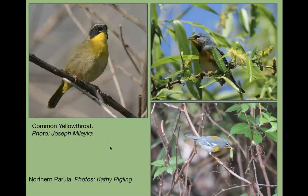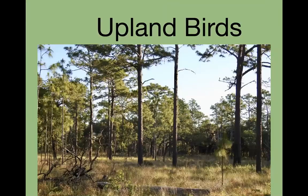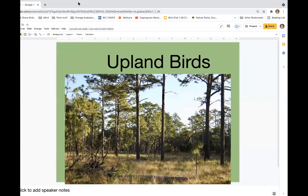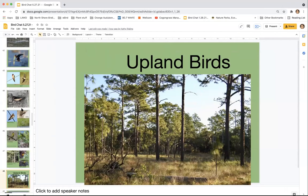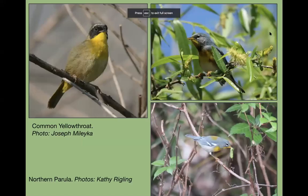Other birds that favor the wetlands: the common yellowthroat will be very hard to see in June but they're there — you'll hear them. The northern parula — if you go to the wetlands you'll hear and see them. They're going to be nesting and busy, but you should be able to spot them.